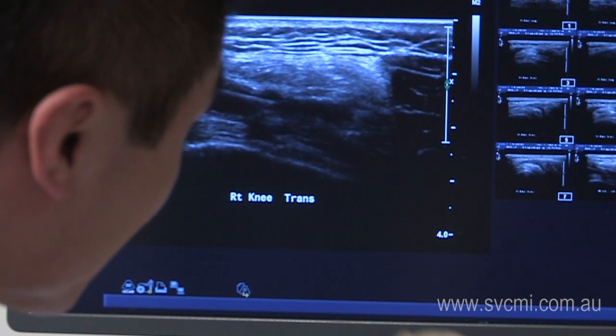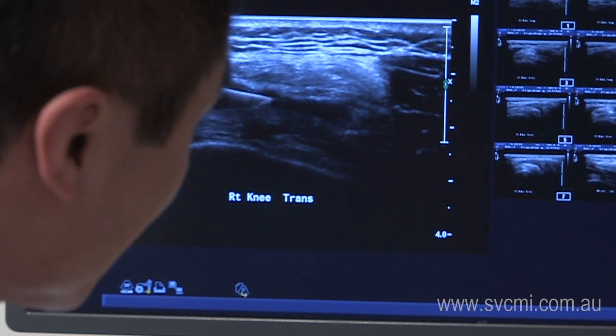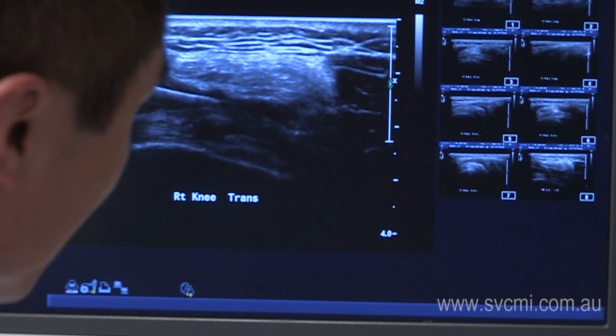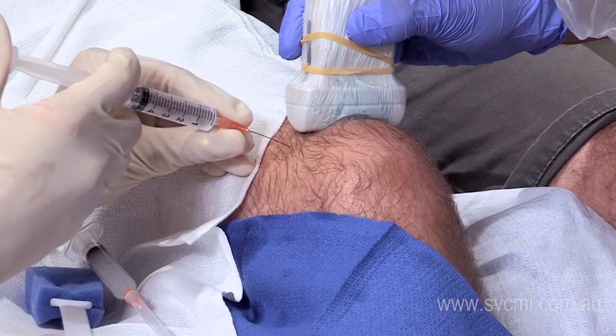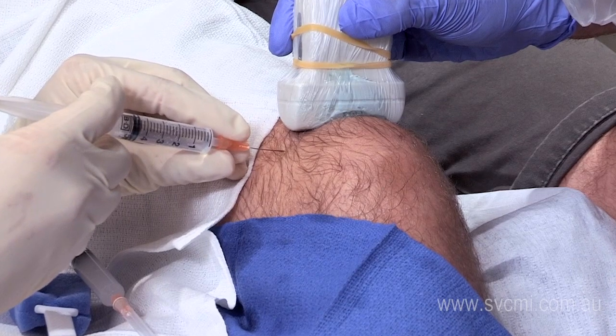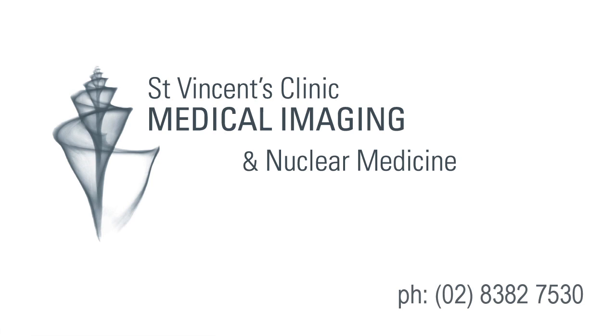Following the procedure, it is usually recommended to avoid vigorous activity for several days. Driving following a cortisone injection is not advised due to the potential numbing effect of the local anesthetic. Cortisone can also cause some temporary irritation of the area injected, which usually subsides over a few days.